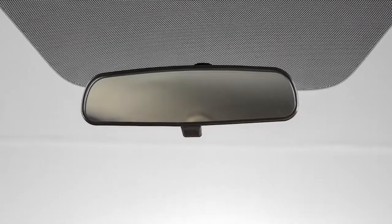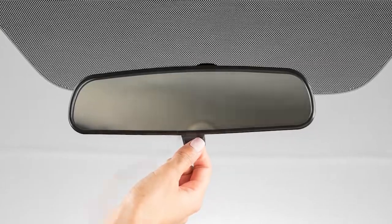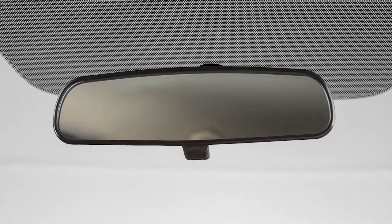Your vehicle is equipped with a rear-view mirror that can help reduce glare when driving at night. To help minimize reflected glare, pull this lever on the bottom of the rear-view mirror towards you. During the day, push the lever towards the windshield for a clear view.